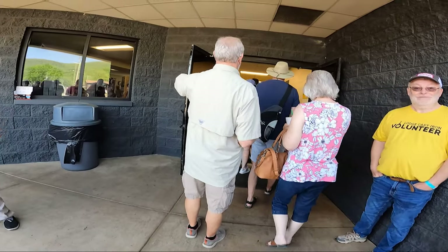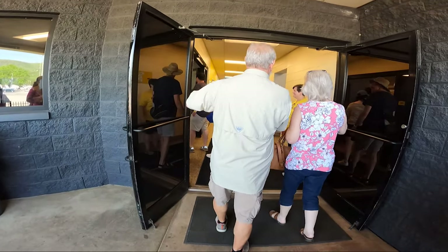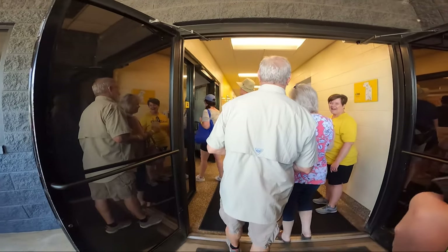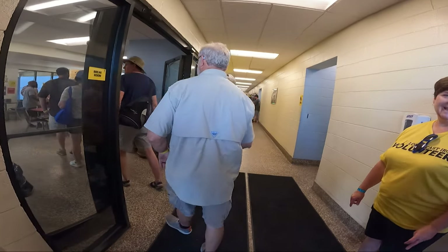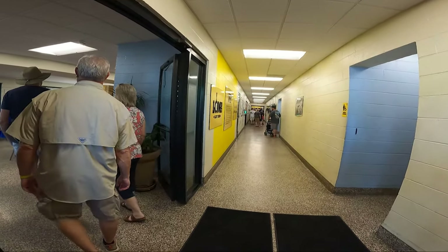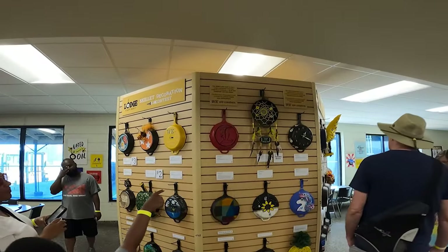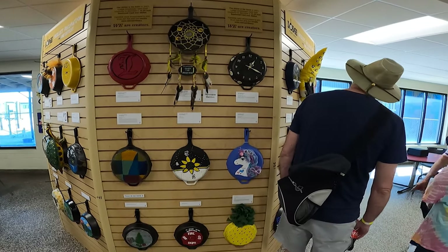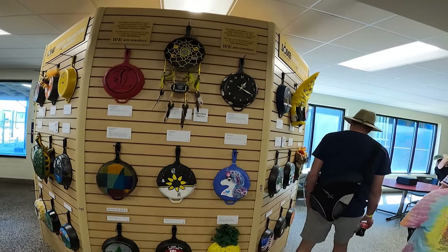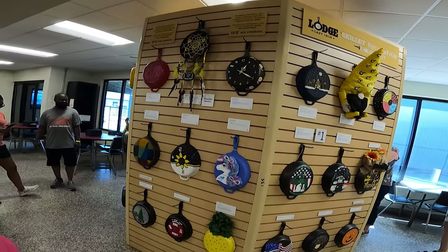Good morning! How are you guys doing today? I'm not sure if y'all heard that, but they were telling everyone where the restrooms were located and Steve asked if they had cast iron toilets. I don't know — it seems like that would take an awful lot of seasoning to keep it from rusting.